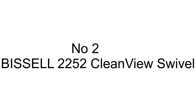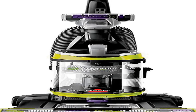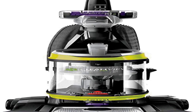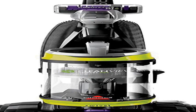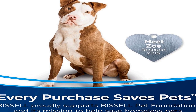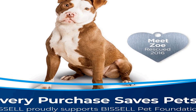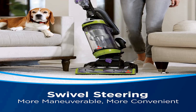The number 2 on the list has many positive reviews available on different forums and communities. Every purchase saves pets — Bissell proudly supports the Bissell Pet Foundation and its mission to help save homeless pets.